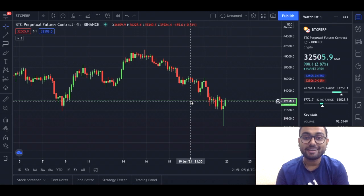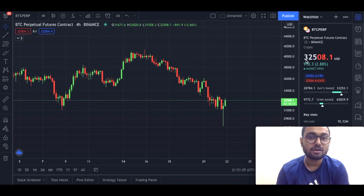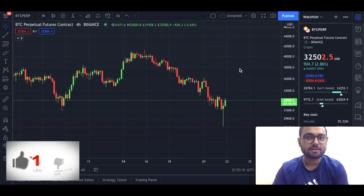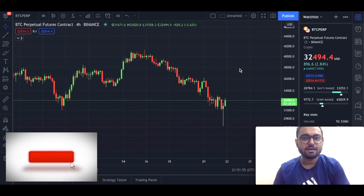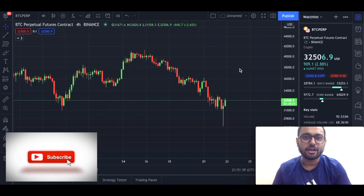Bitcoin crashed down to $29,000 and quickly got a bounce up to $32,500. What could be the next target for Bitcoin on the upside, as well as if Bitcoin breaks to the downside? This and much more in today's video.